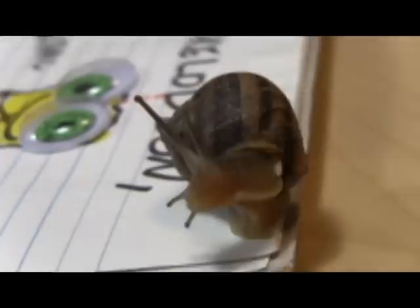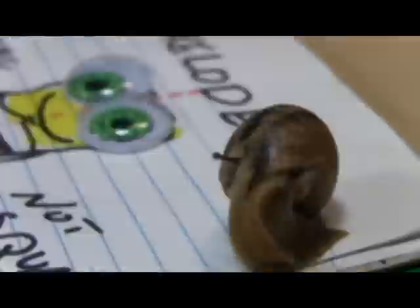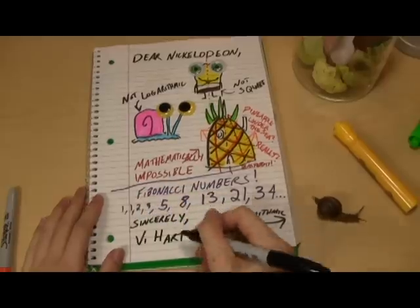Nickelodeon, you need to take a long, hard look in the mirror and think about the way you're misrepresenting the universe to your viewers. This kind of mathematical oversight is simply irresponsible. Sincerely, Vi Hart.